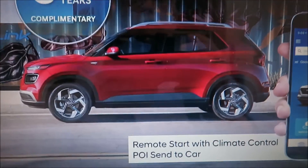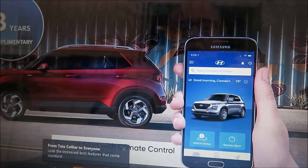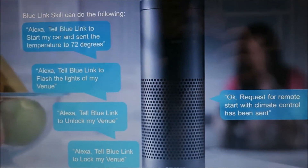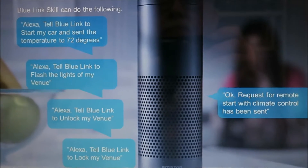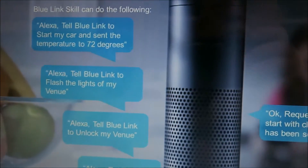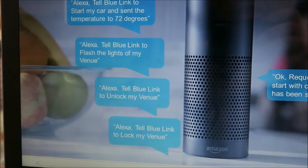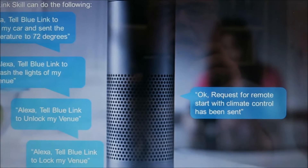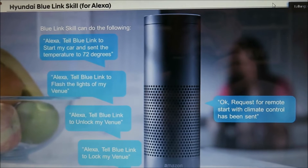Also available is Blu-Link Connected Car, which is standard for three years, as is the case for all vehicles. We're also integrated with Alexa, so if you have an Amazon Echo or any Alexa-powered device at home, you can use Alexa to start your car and set the temperature. If a friend needs to grab something out of your parked car, you could say, 'Alexa, tell Blu-Link to flash the lights on my Venue' to help them find it, then 'Alexa, tell Blu-Link to unlock my Venue.' No need to pull out your phone — all with simple voice commands using Alexa.